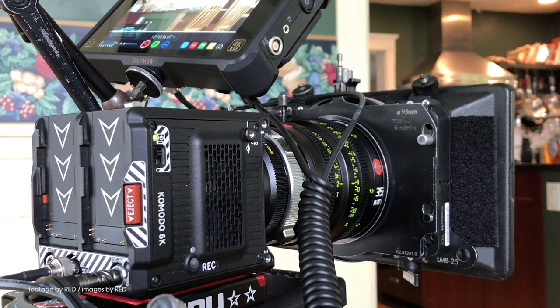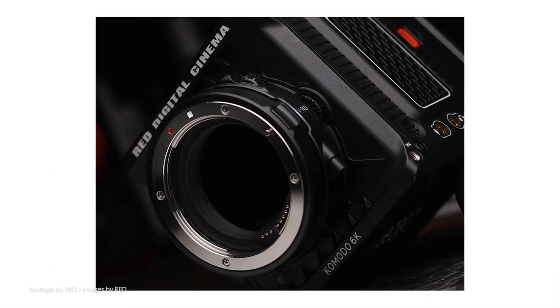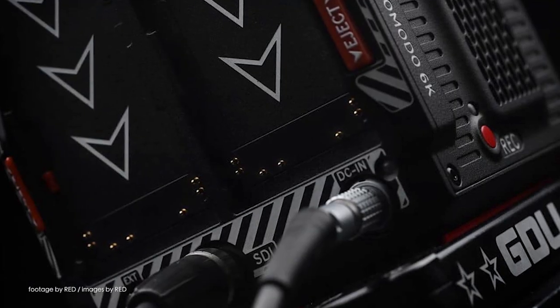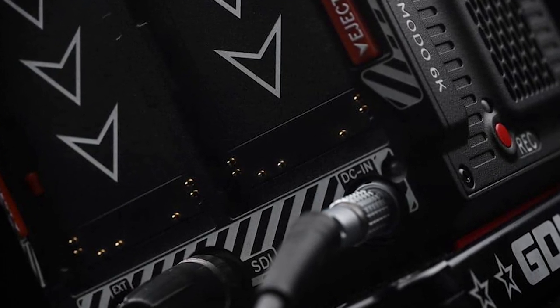From the teasers so far, we know that the new camera will have a Canon RF mount, will record onto CFast 2.0 cards, and will get power from the affordable Canon BP batteries from the Canon XF series camcorders. With IBC 2019 just around the corner, we expect to learn more about the new camera very soon.